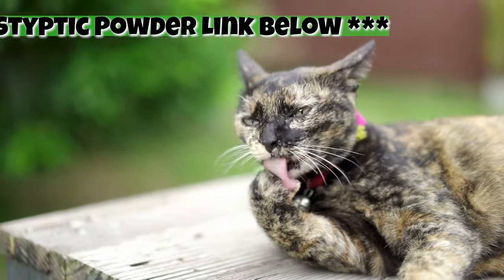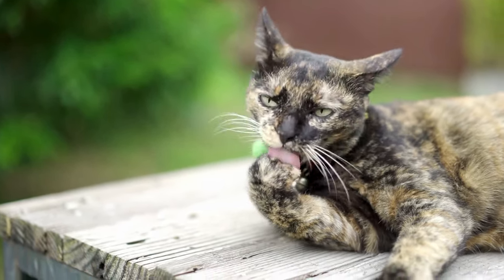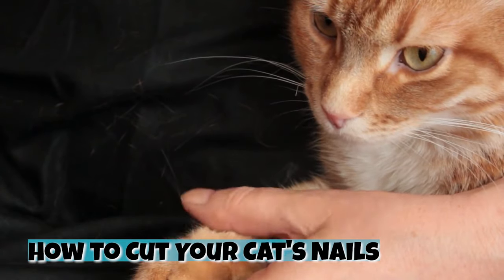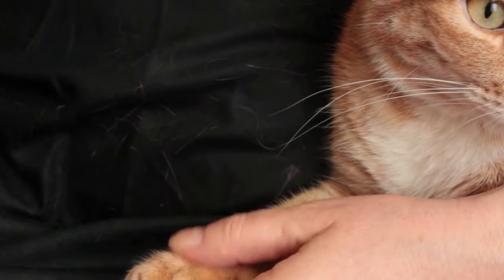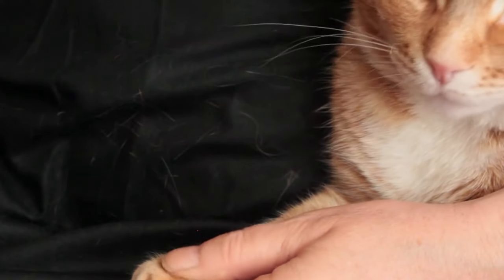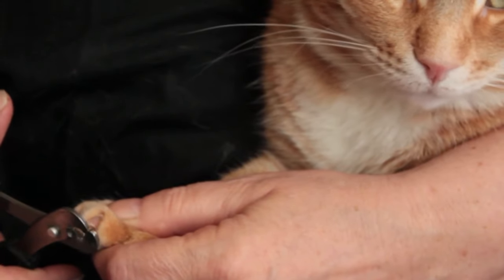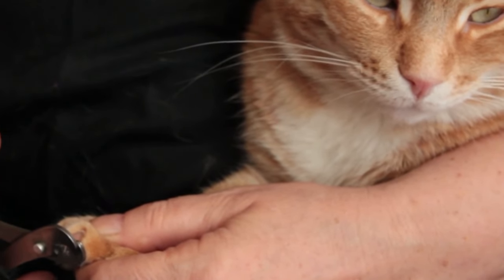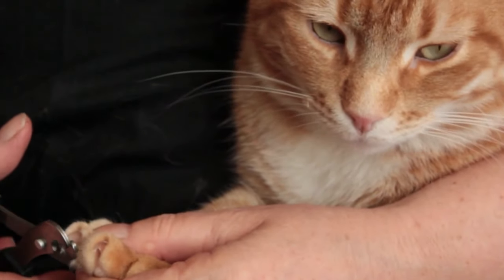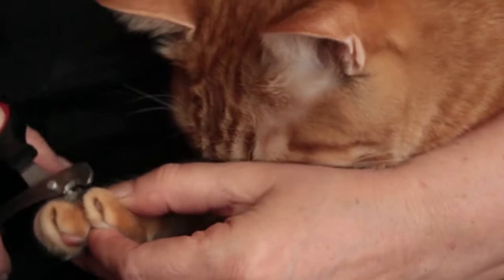Now that your cat is comfortable with paw massages and clipper noises, and you are familiar with the paw's anatomy, it's time to go in for the trim. How to cut your cat's nails: put your cat on your lap facing away from you. Take one of your cat's paws and gently press on the pad until their claw is clearly extended. Be sure to avoid the quick and clip the sharp point. Once you've trimmed that nail, immediately let go of the paw and give your cat a treat if they've noticed what happened. If your cat is relaxed and doesn't seem bothered, move on to the next nail.